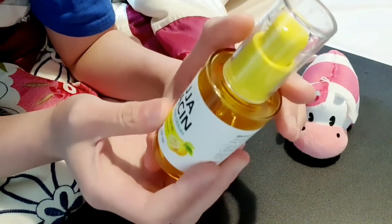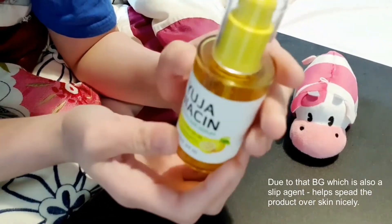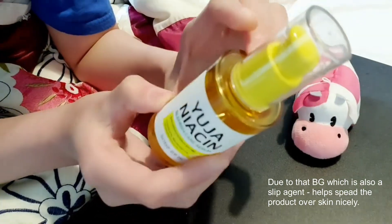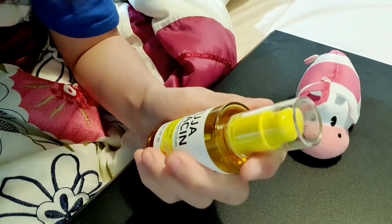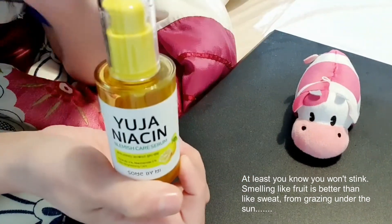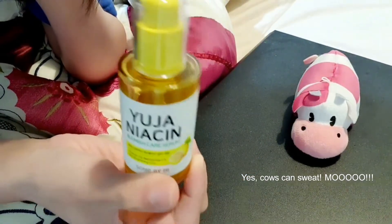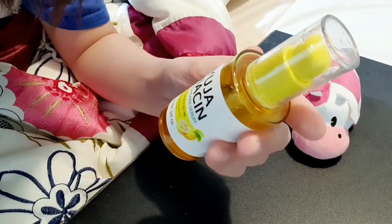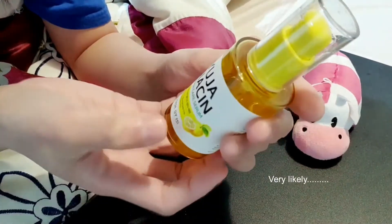Let's talk a bit more about the serum. In terms of texture, it is really watery — it's not gel-like at all, so it will drip. Be careful when you pump it out. And the smell — it is super strong. If you're not a fan of strongly scented products, you may not enjoy this. It could be because Yuja has a stronger scent compared to Green Tangerine, which Goodall uses.